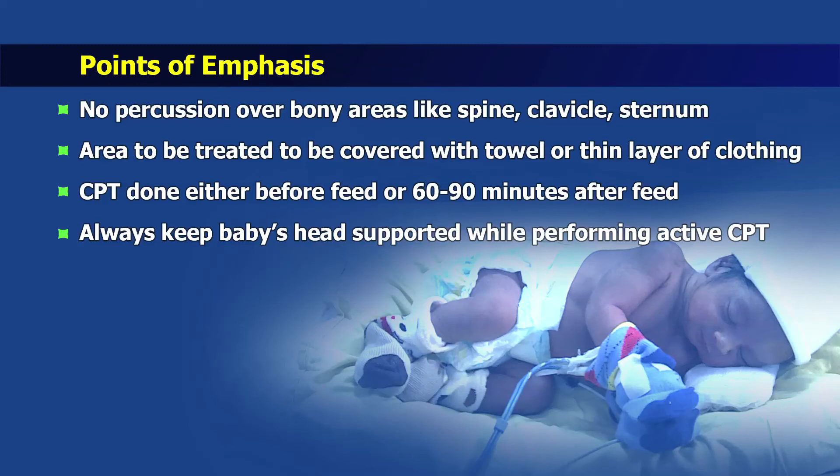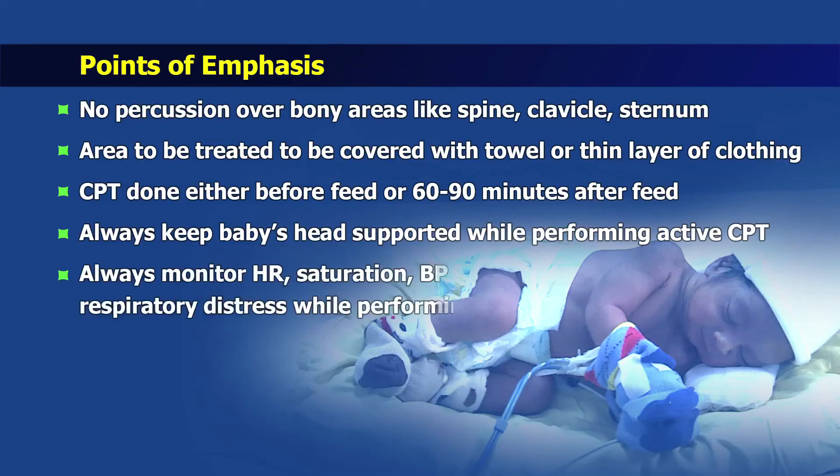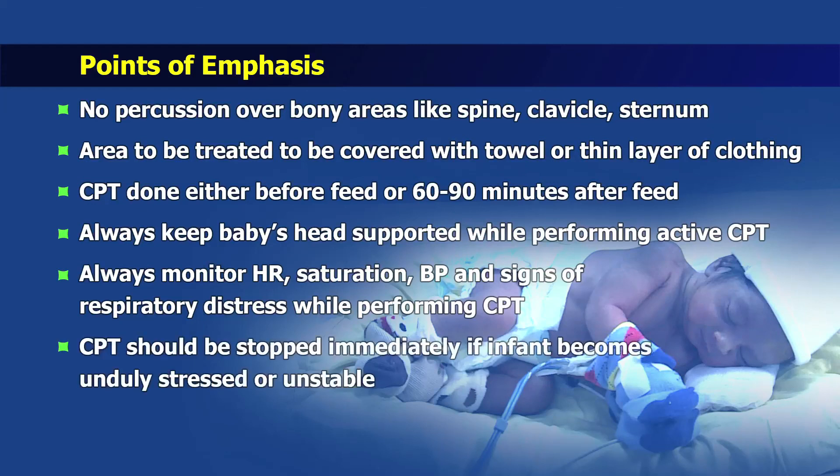Always monitor heart rate, saturation, blood pressure and signs of respiratory distress while performing chest physiotherapy. Chest physiotherapy should be stopped immediately if the infant shows any signs of stress or instability.